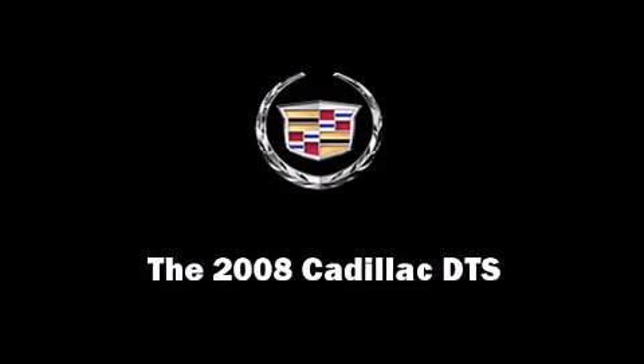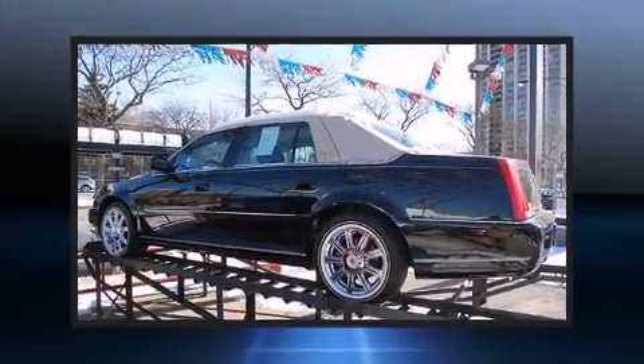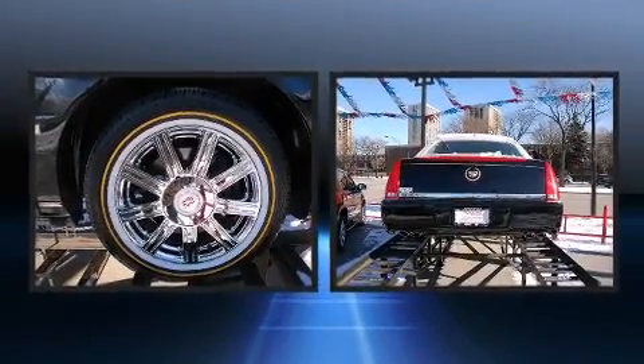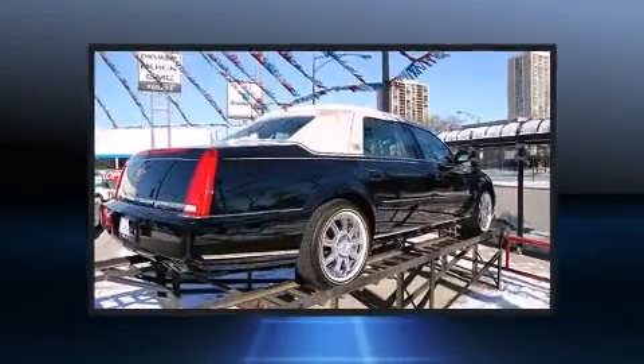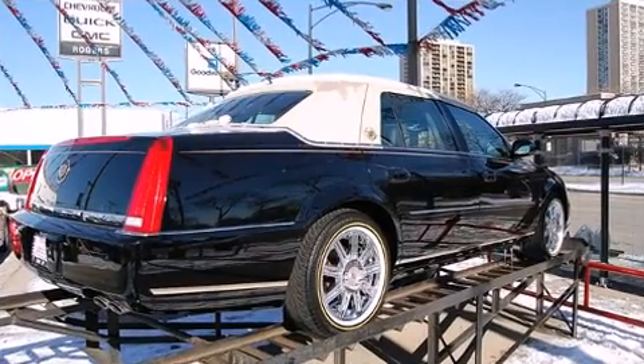Climb inside the 2008 Cadillac DTS. This four-door sedan just recently passed the 50,000 mile mark. It features a front-wheel drive platform, an automatic transmission, and a powerful eight-cylinder engine.